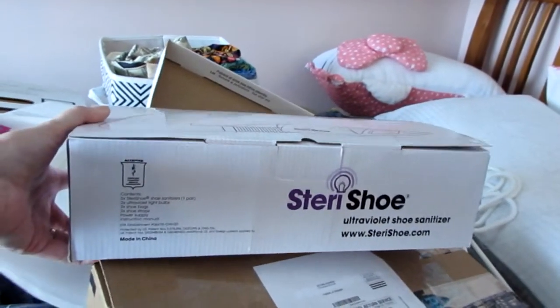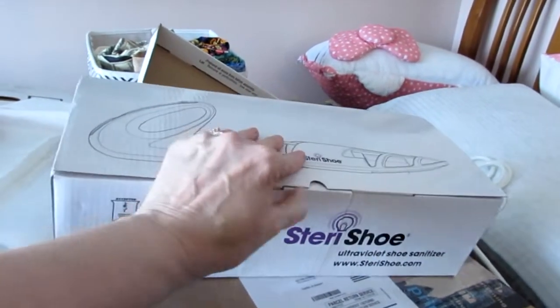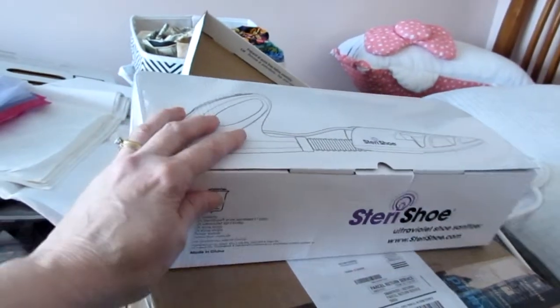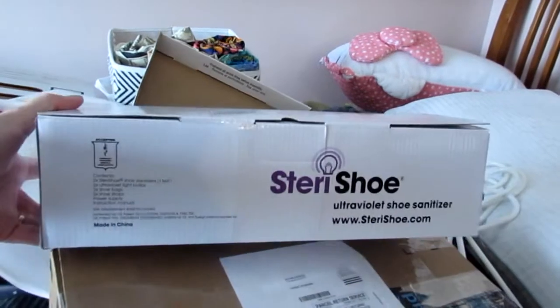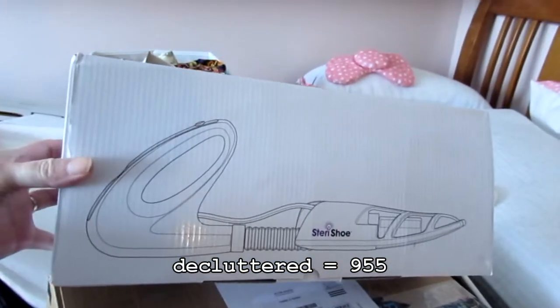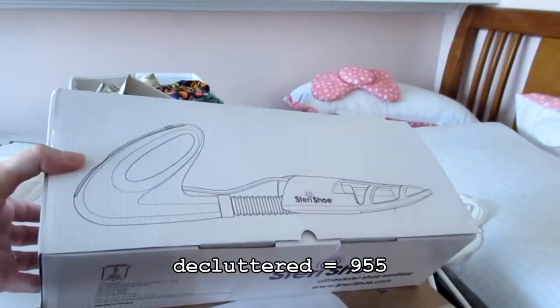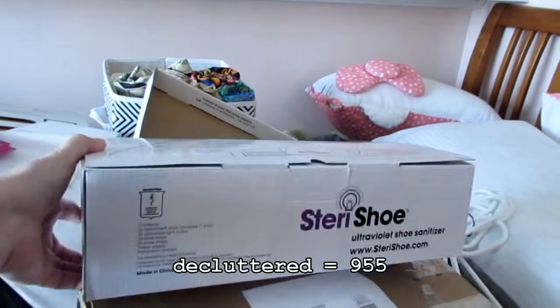We're getting rid of this. This is very nice, but nobody's using it. It's a thing that sterilizes your shoes, and it's brand new, so I'm sure they'll be able to get some decent money for that. I was going to put it on Poshmark in the shoe department, but now that I'm not currently selling anything there, I'm just going to take this and give it to Goodwill.